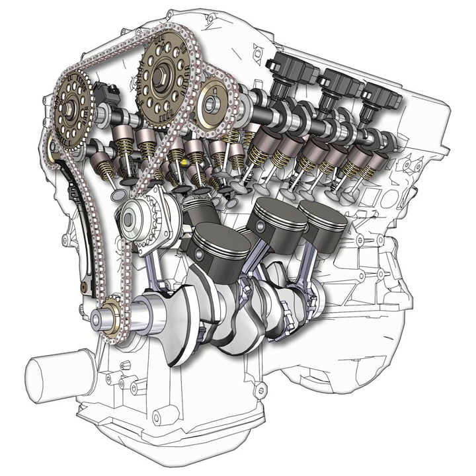Laverda showed a 996cc V6-engined motorcycle at the 1977 Milan show, and the motorcycle was raced in the 1978 Bol d'Or.